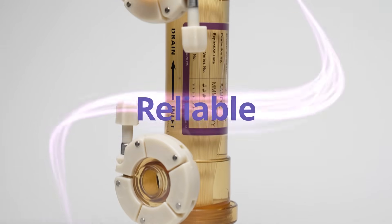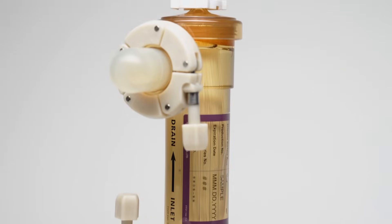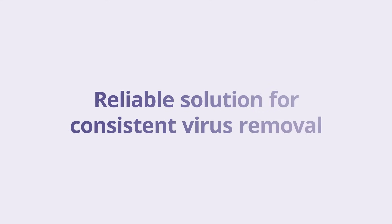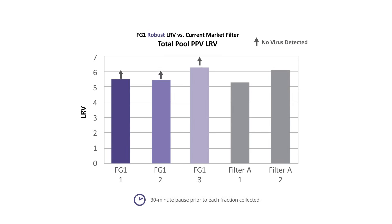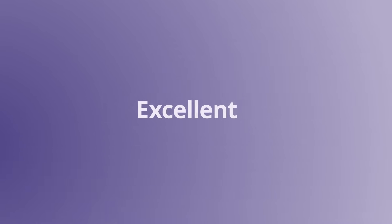Put your trust in our state-of-the-art consistent filter. With CIP-SIP compatibility and a proven ability to reach reliably robust virus clearance, FG1 remains fully Planova, offering the same dependability you trust.